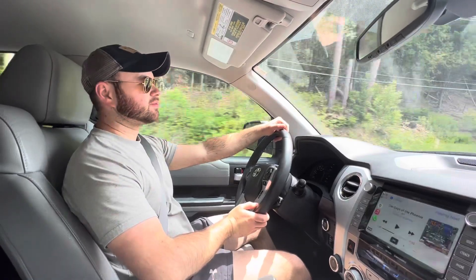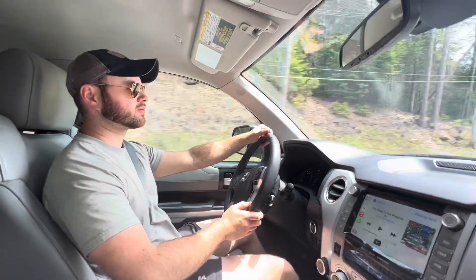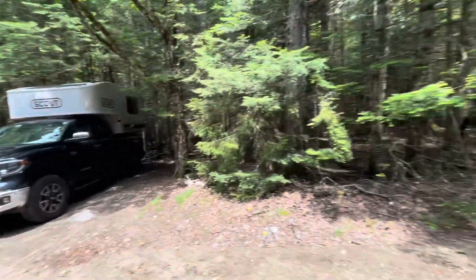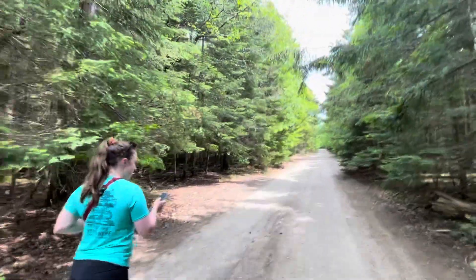We're just outside of Lake Placid now and we're actually going to head back to where we were camping and hike Mount Van Hoevenberg — it's going to be about 4.2 miles round trip. We just had some sandwiches and are leaving the truck, and we think in total this is going to take us a little bit more than two hours.